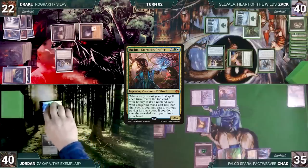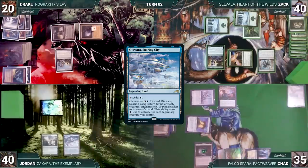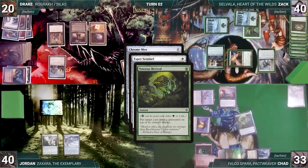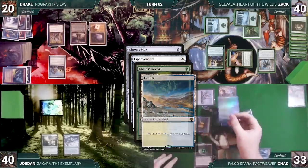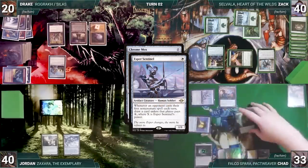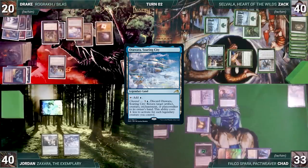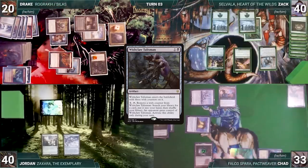Jordan draws, moves to combat, attacks Drake with his Bird, Drake takes it. In his second main phase Jordan plays Otawara, Soaring City as his land. Drake draws, casts Chrome Mox — Esper Sentinel triggers. In response Chad pays two life to cast Noxious Revival targeting Swords to Plowshares in his graveyard. Rashmi triggers and Chad reveals a Tundra into his hand. Noxious resolves putting Swords on top, then Esper's trigger resolves and Chad draws. Chrome Mox resolves and Drake imprints Days. Drake plays Otawara, casts Rograc, then casts Wishclaw Talisman.